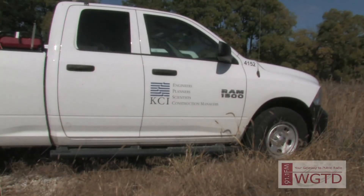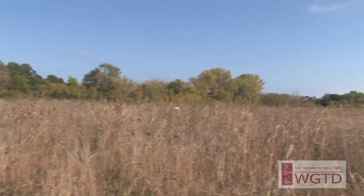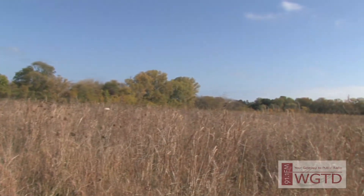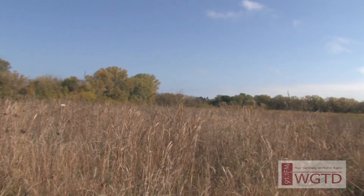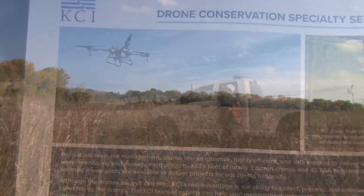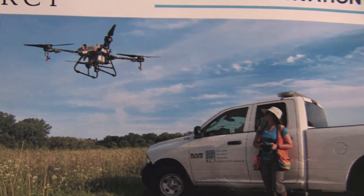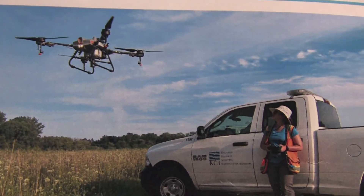KCI Technologies Inc. is restoring the 61-acre Meacham Wetland Preserve with the support of the Wisconsin DNR Wetland Conservation Trust. The preserve is located across the road from Racine County Sanders Park Hardwood State Natural Area. WGTD paid a visit to KCI Technologies at the Meacham Wetland Preserve to find out a bit more about their drone aerial seeding operation.